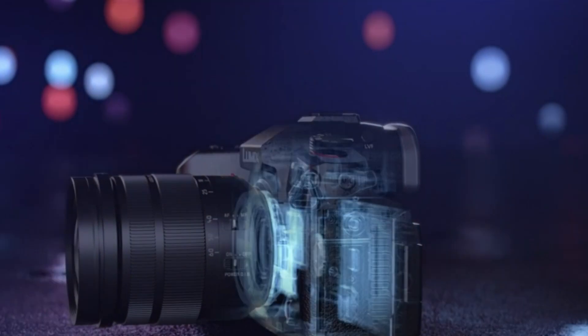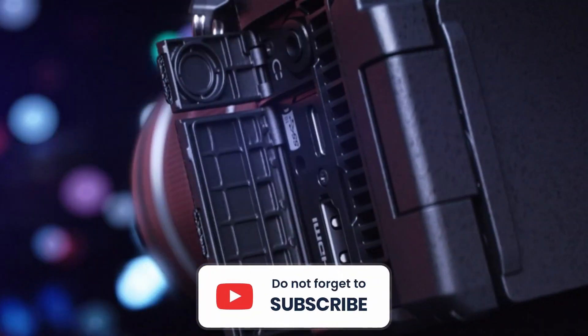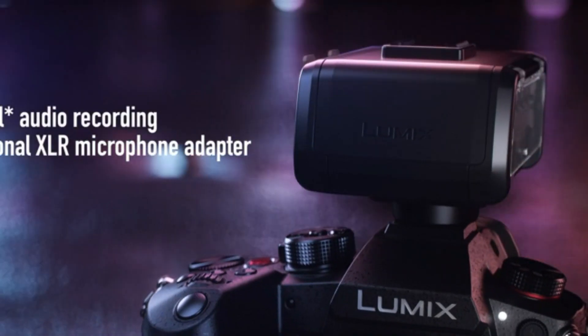unlimited video recording capabilities, and powerful stabilization system, it's a fantastic choice for professionals looking to elevate their creative work. The GH6 is a true powerhouse that pushes the boundaries of what a micro four-thirds camera can achieve.